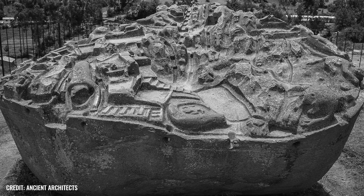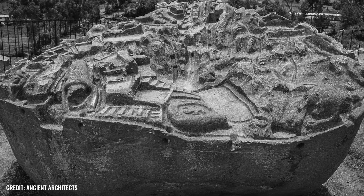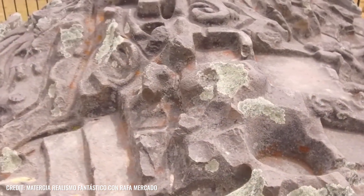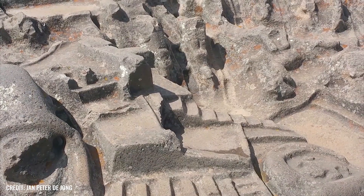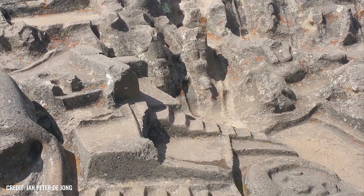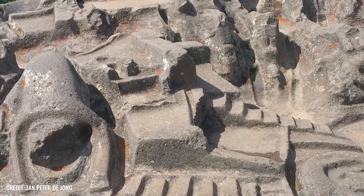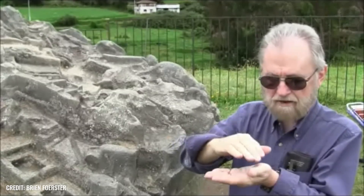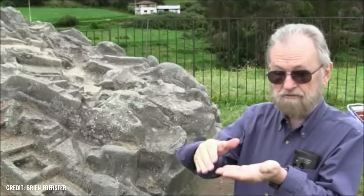Yet it is not its massive dimensions that make this chunk of rock so remarkable, but the countless finely crafted details that adorn its surface. More precisely, the stone has been decorated with over 200 so-called high relief images, which show us terraces, canals, and stairs, as well as animals such as frogs, snakes, and big cats.